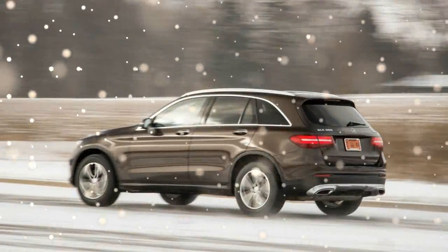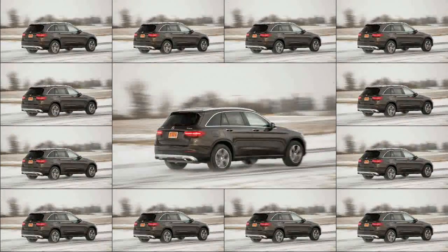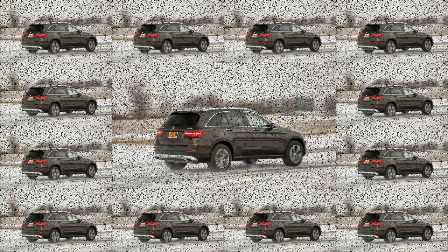While handsome and stylistically in tune with its sedan and coupe platform mates, the GLC's exterior profile hews more closely to class norms than did that of the distinctively squarish GLK.